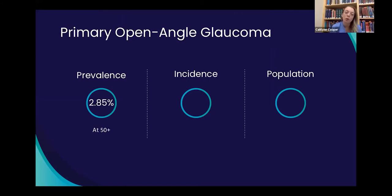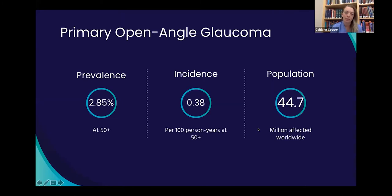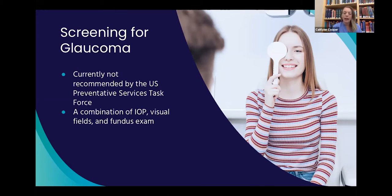Primary open-angle glaucoma prevalence is 2.85%, and in a population of 50 plus, the incidence is 0.38 per 100 person-years. The affected population is 44.7 million worldwide. When discussing screening for glaucoma, the current USPSTF recommendation is that you don't do it. The studies they looked at used a combination of IOP, visual fields, and fundus exams, stating that most tests available in a primary care setting do not have acceptable accuracy to detect glaucoma.